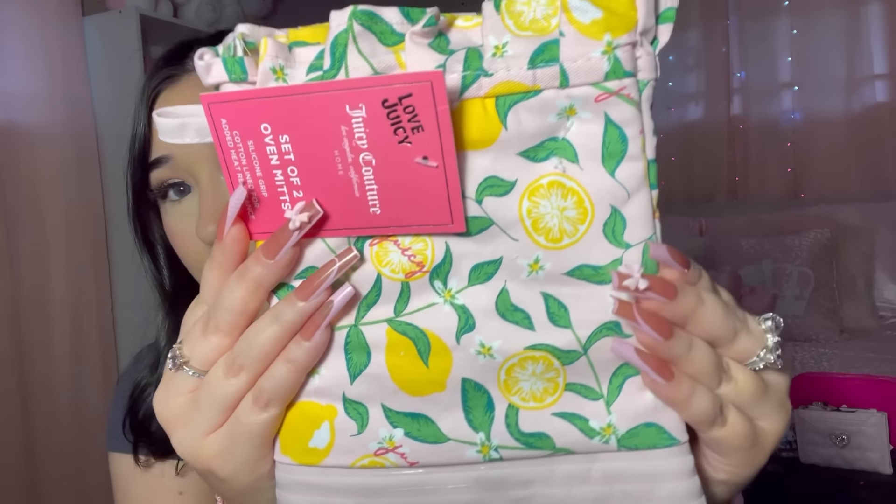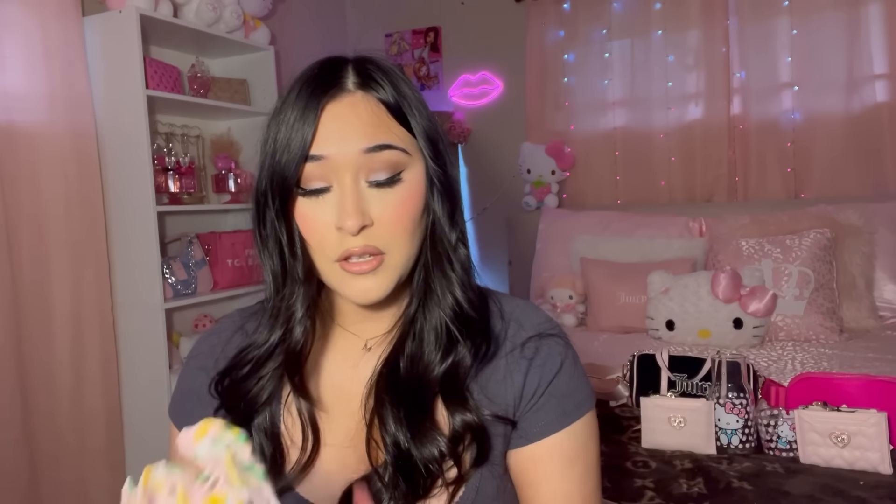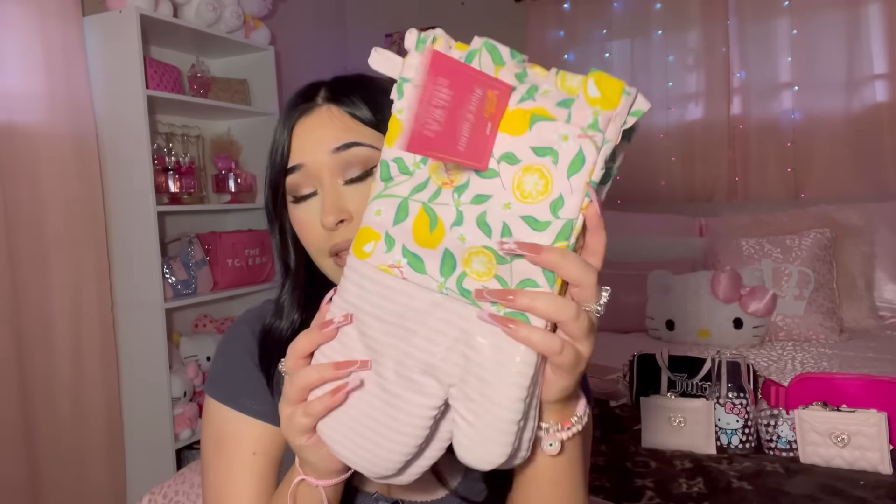I also found these Juicy Couture oven mitts — aren't they cute?! They have lemons on them and are baby pink. I had to get them. They were $8.99. They also have little mitten-style ones, and there are matching circular placemats, which were really cute — but I just grabbed the big oven mitts since I know I'll need them.